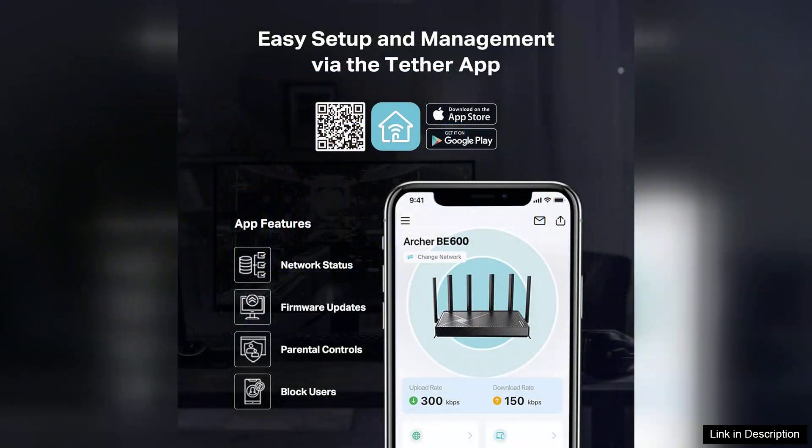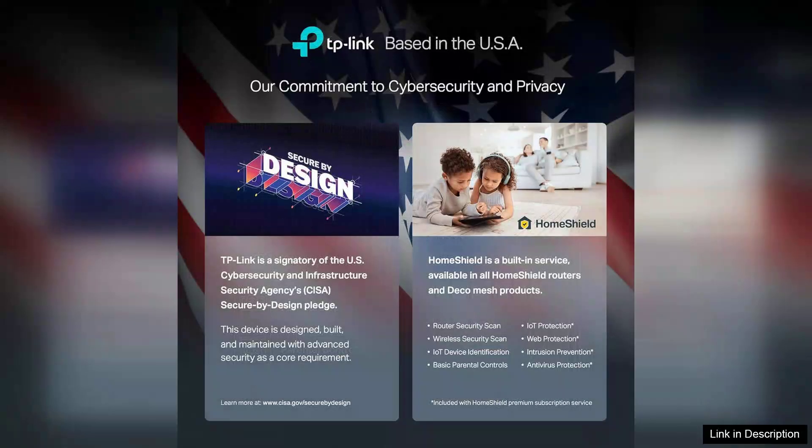TP-Link's user-friendly app makes setup and management straightforward, allowing users to monitor network traffic, prioritize devices, and enable guest networks with ease. Security features, including robust encryption and advanced threat protection, further ensure a safe online experience.